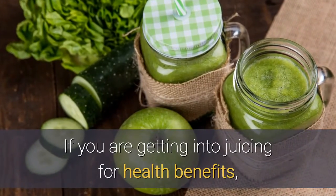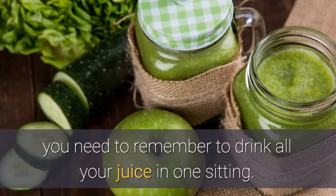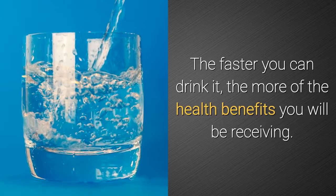If you are getting into juicing for health benefits, you need to remember to drink all your juice in one sitting. The second the juice is made, it will start to lose some nutrients. The faster you can drink it, the more of the health benefits you will be receiving.